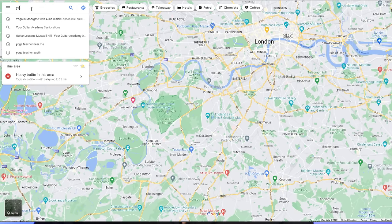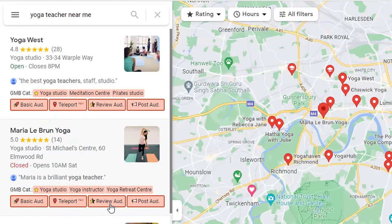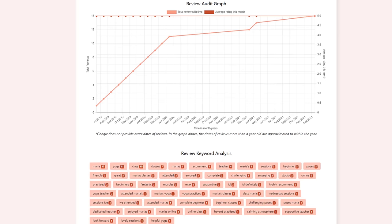Make sure you respond to all reviews — positive and negative — and make them personal. Avoid copied and pasted answers. Ideally, you want to outdo your competitors to get the best chances of ranking above them. To check how well they are doing, go to Google Maps, search for their listing, and use the GMB Everywhere extension to run a review audit on their listing. This will show you if they are aggressively using reviews as a strategy and what keywords their customers are using to describe their services. GMB Everywhere will allow you to run five free audits a month.